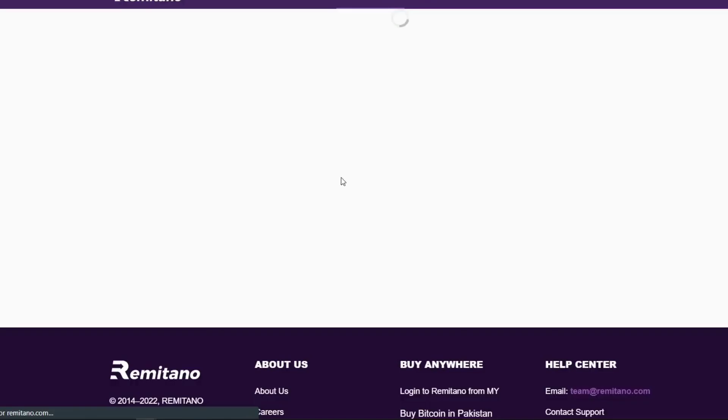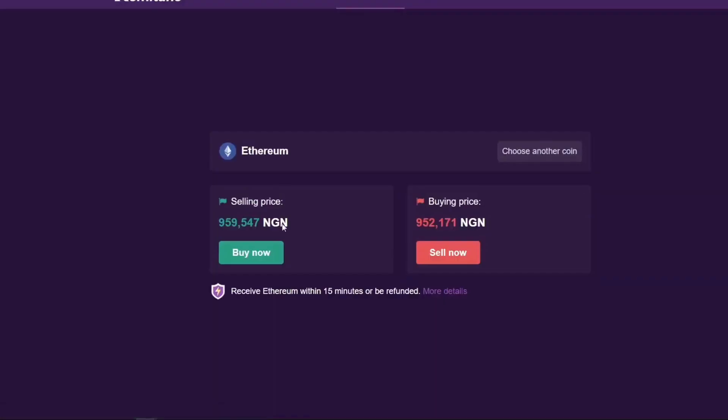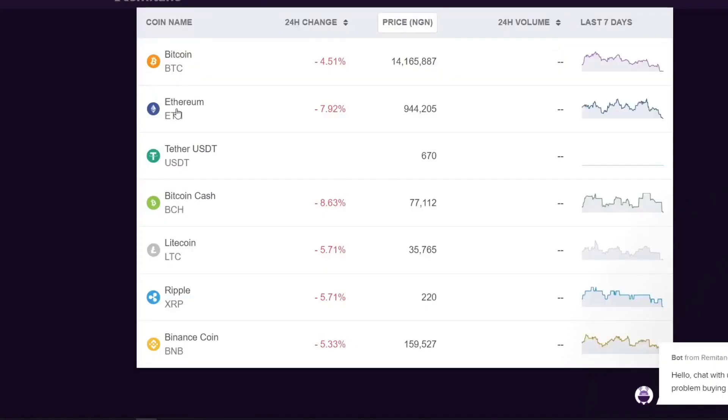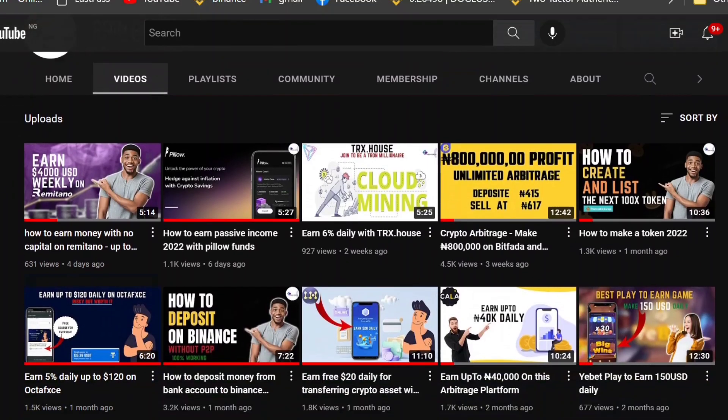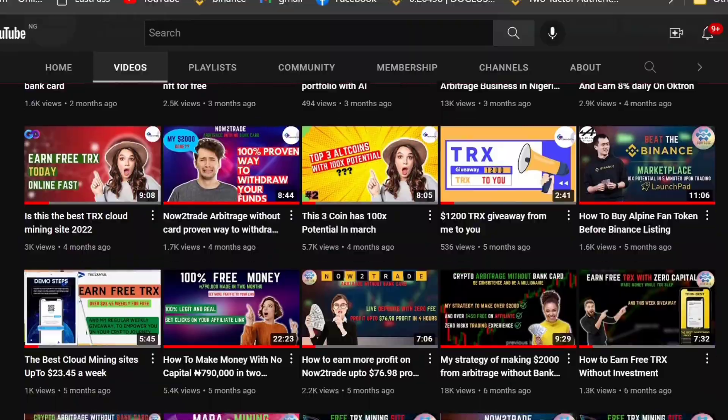This is the Remitano dashboard — this is how your account will look once you sign up and verify. After that, you just have to click on 'Choose Another Coin,' then make sure it is set to Ethereum (ETH). You will then see the current market price, both buying and selling in Naira. Pay close attention to what I'm about to tell you.